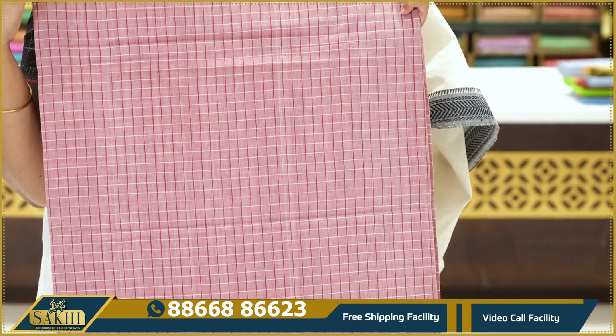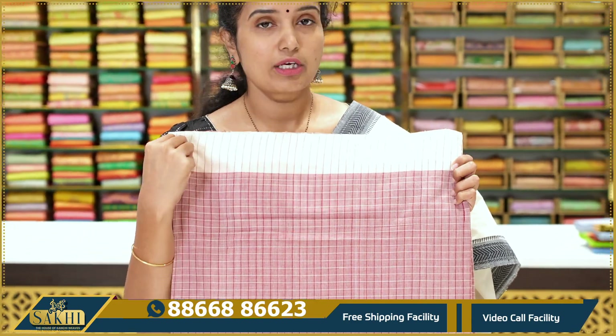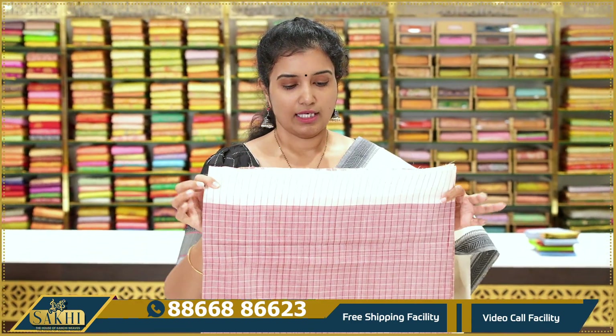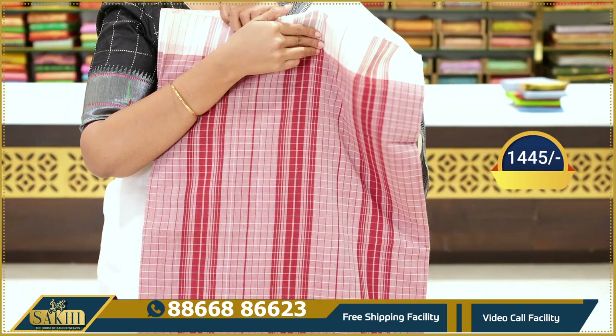Next saree — orange pink color. The border is also ivory color, orange color pallu. Price: $14.45.